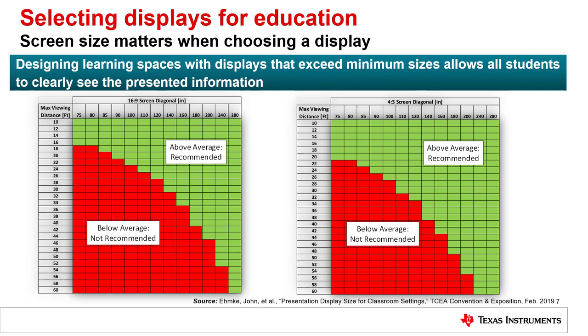Our recommendation for screen size for today's socially distanced classroom is based on a study done with a large sample of educational institutions in the U.S. This study was presented at an education conference in 2019, and the data shows the maximum viewing distance by screen size. Typically, the screen size needs to increase by 5 to 10 inches for every 2 feet of increased viewing distance in the classroom.